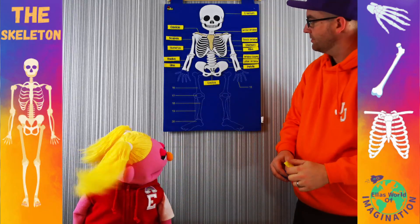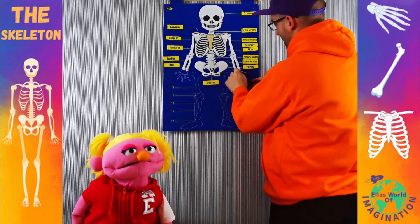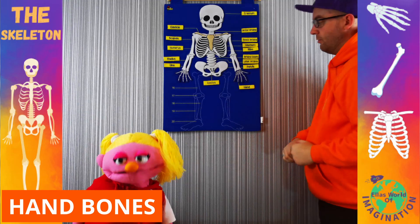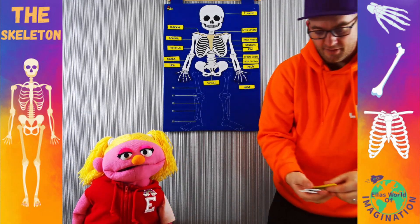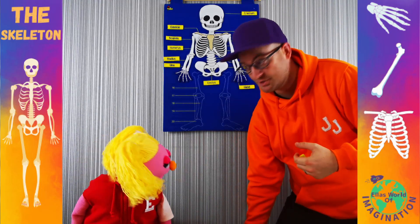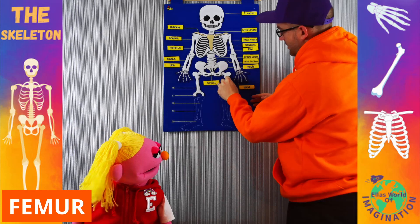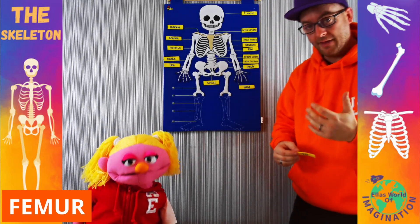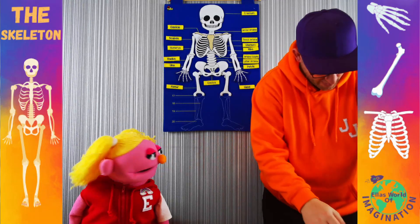And what do we have at the bottom of all those arm bones? Hands! We have our hand bones. Just the legs to go. The big leg bones that run from the bottom of your tummy down to your knees are called the femur. These are very big and strong bones, and they have to be so that we can walk around.